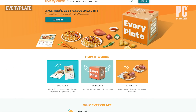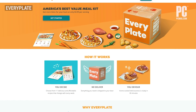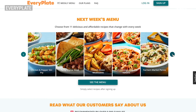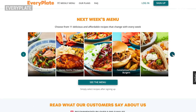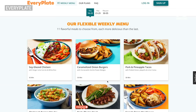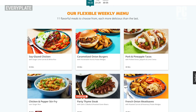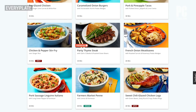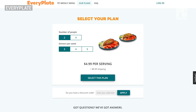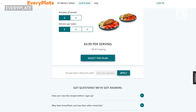Every Plate is by far the lowest cost meal kit service we've seen. The weekly rotating menu resembles American favorites that you'd expect to find at a family restaurant. If you like your cheeses ooey gooey and your burgers stacked high, you'll have fun with this menu. If you have food allergies or are vegetarian, don't bother trying to make Every Plate work. It's a great option if price is your main concern with meal kit delivery.